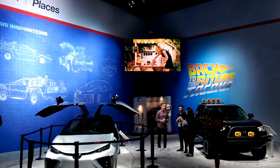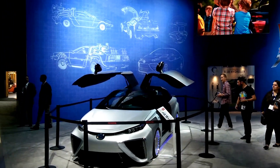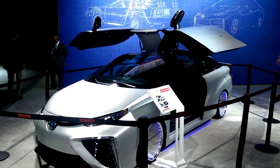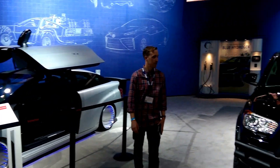Hey guys, Kyle here from CleanTechnica. I'm here at the 2015 LA Auto Show and I just ran into these beauties — the Toyota Mirai Back to the Future car. We did a write-up on this a few days ago and I actually did a double-take when I saw it because of these crazy wheels they have on it.